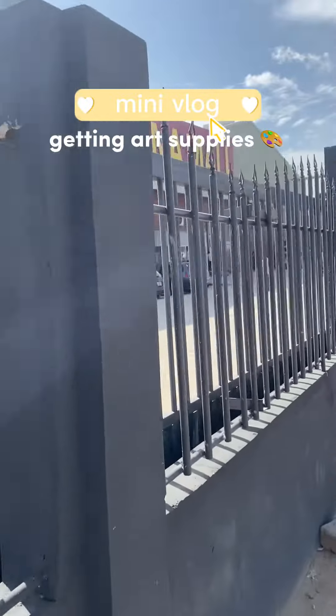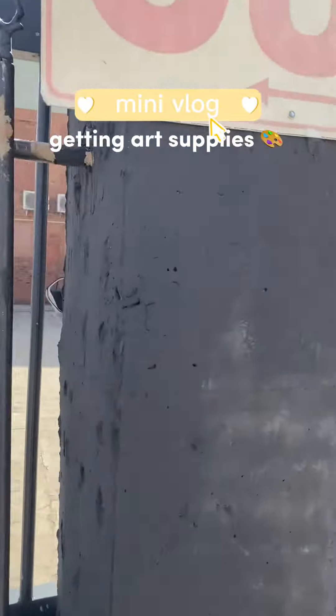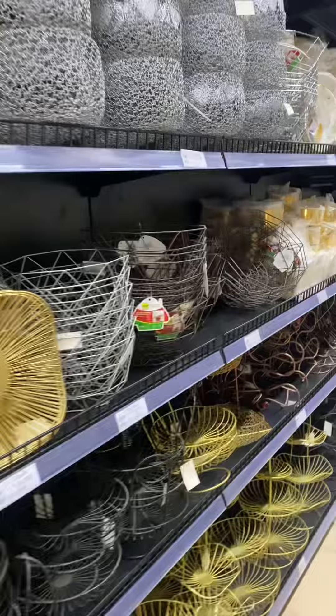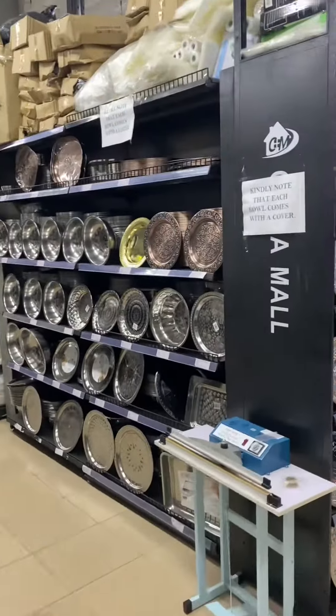I get most of my art supplies from China Mall because they have the most affordable prices for art supplies I've seen so far in Accra. China Mall has so many different things — they have almost everything you could possibly want.